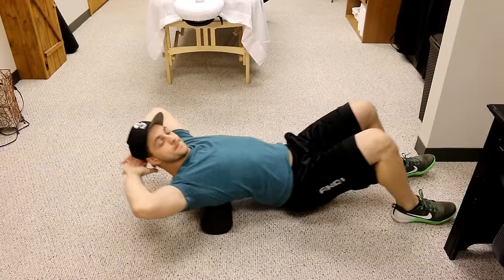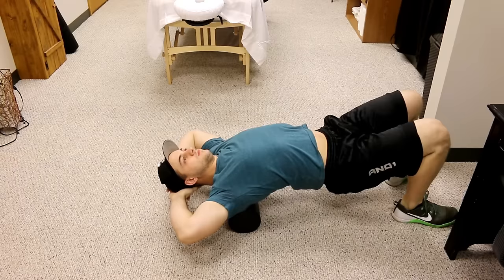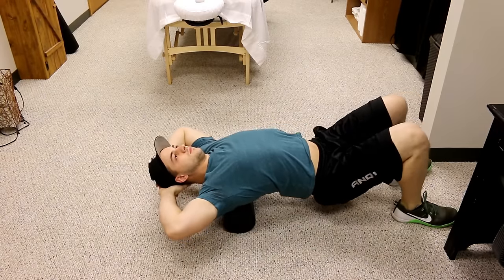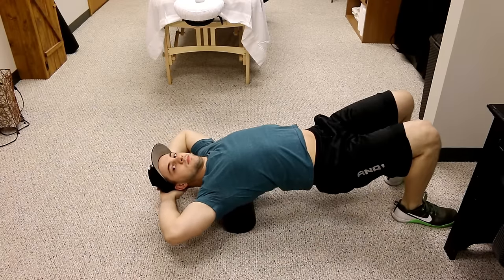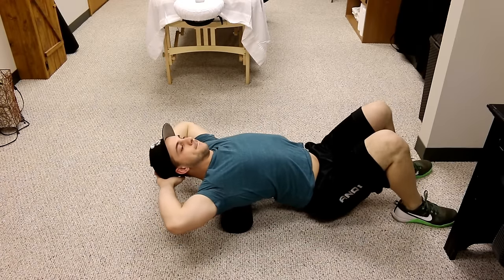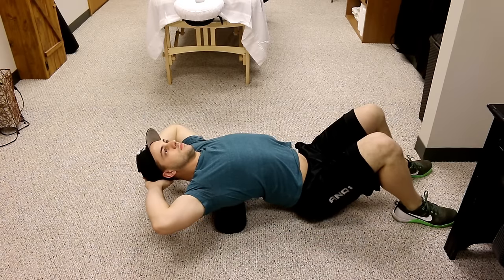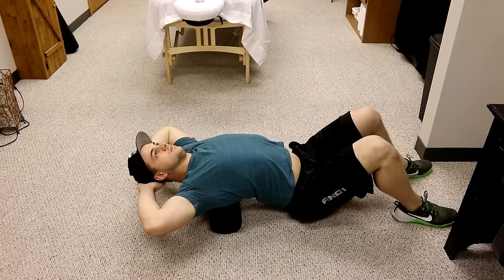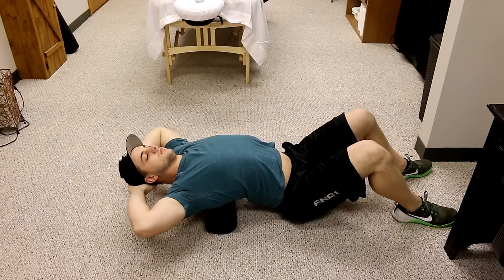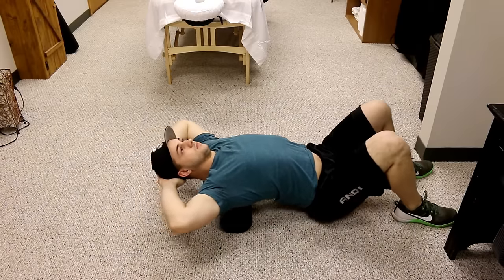Lastly, the third move involves a foam roller. We're going to lace our fingers behind our head and then lean onto the foam roller. If you can, touch your butt to the ground, and then just slowly move up and down your upper back, pressing into the foam roller. This will stretch out your thoracic area, give a massage to your back muscles, and aid the rib into popping back into place.